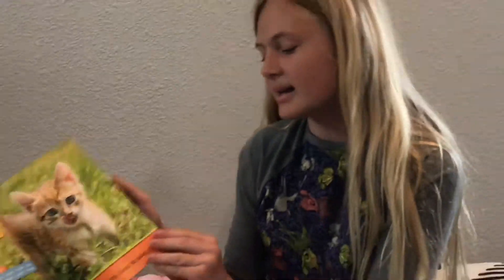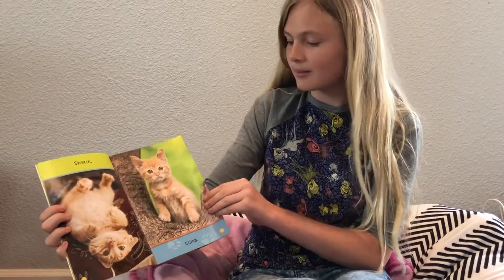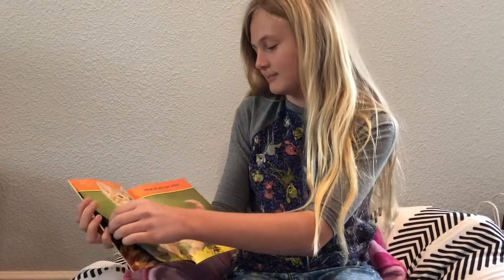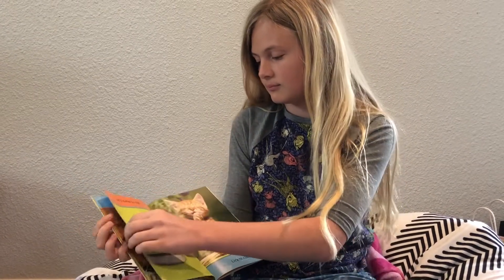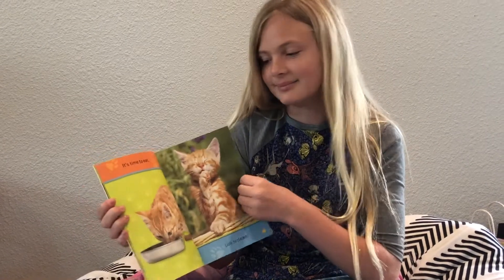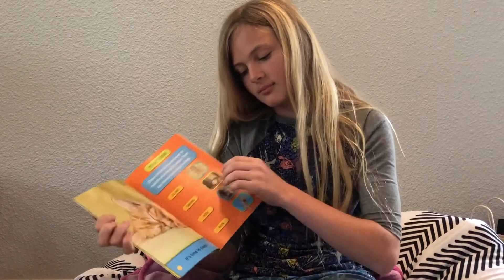Let's start reading. My kitty likes to play. Run, kitty. Swing. Stretch. Climb. Let's hide. Peek-a-boo. What do you see, kitty? Swat a bug. Play with string. It's time to eat. Lick to clean. Let's cuddle. Yawn. It's time to sleep.